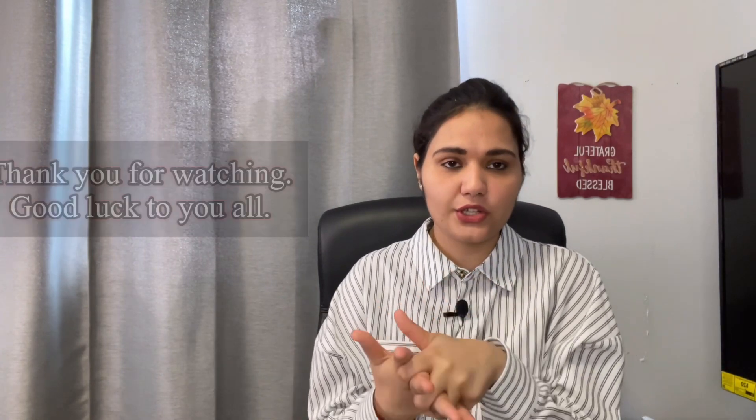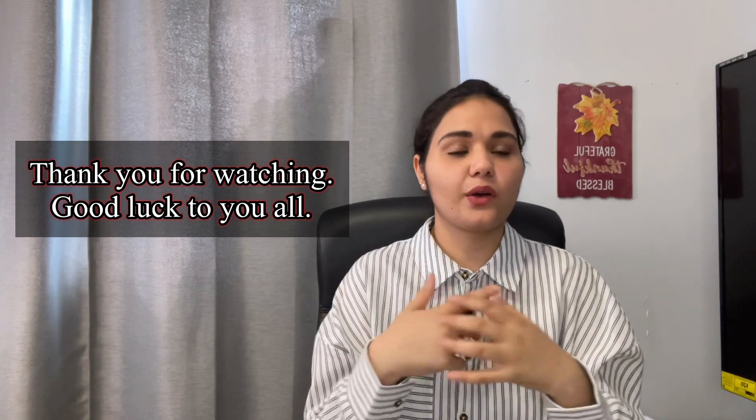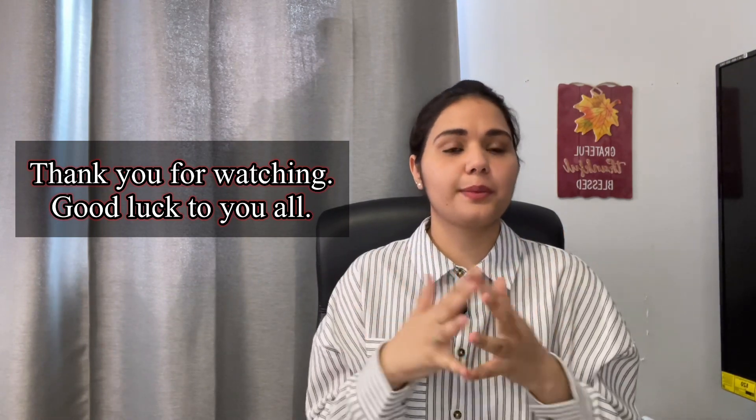Thanks for watching this video. If you want to know something related to my job or anything else related to pharmacy in Canada, do comment — I will try to reply in the comment section. If there's a need to make another video, I will do that as well. Have a good day, good luck with your upcoming examinations, and if you're coming here on a student visa, all the very best to you. Bye!